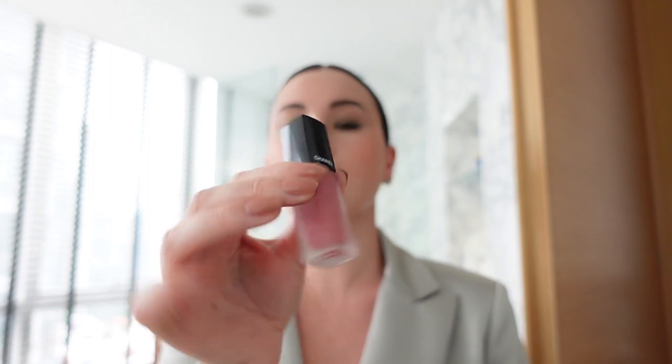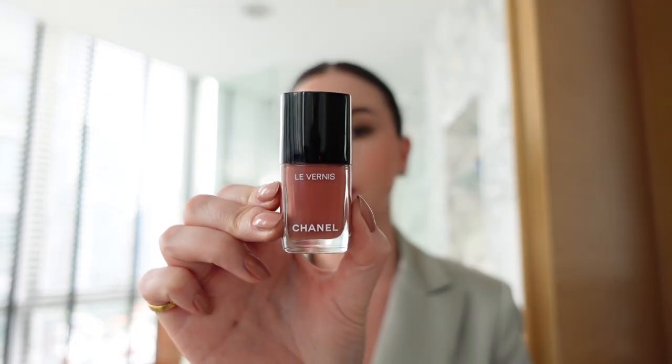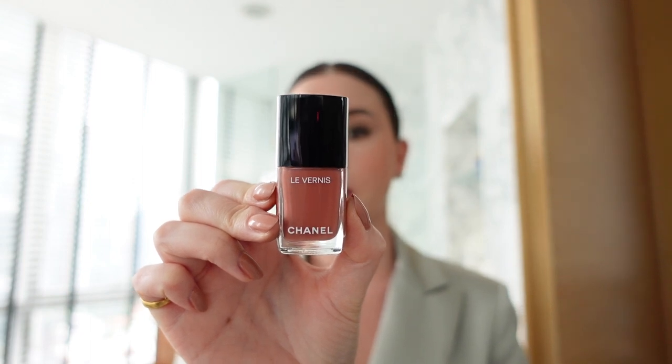And to finish off the look, I'm just going to be using one of my favourite lipsticks — this is the Rouge Allure Ink in 140, a very soft tone. I think this lip tone is super complementary to this beautiful terra rosa. I'm ready to go to La Pauza Villa. If you liked this video, please subscribe and I'll see you in my next one. Bye!